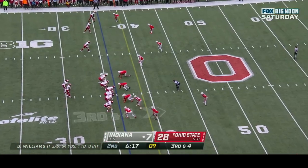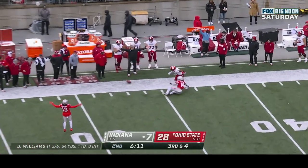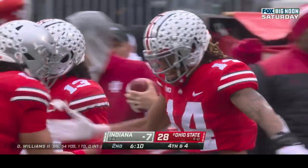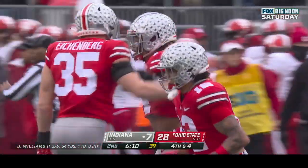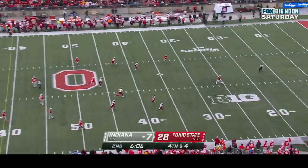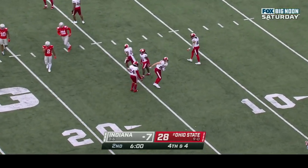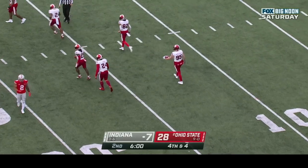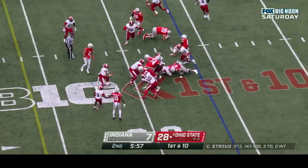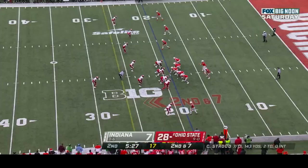Third down and four — see if Dexter Williams can move this football. Dexter throws it to the sideline — incomplete, Ronnie Hickman in coverage, Simmons the target. This defense last year was not good and Jim Knowles has made them one of the better defenses in the entire country. Ball down to the fifteen — let's check in with Rob Stone.